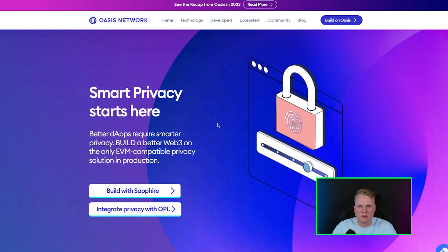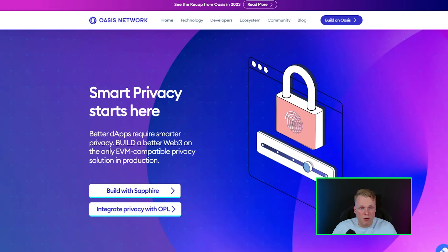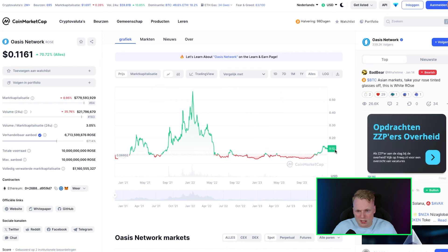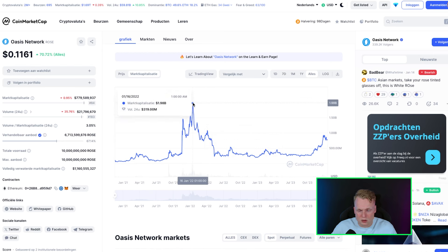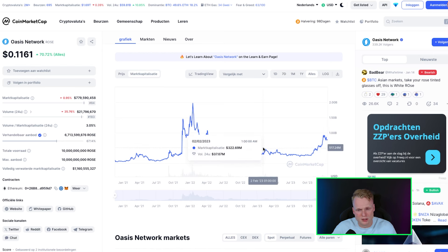I want to talk about three layer projects. The first one is ROSE — Oasis Network. If we go to the website, Oasis Network is a smart privacy protocol and you can build applications on this chain. Currently it's at 12 cents, the all-time high is 50 cents, so from here it's still a 5x right. But we need to look at the market cap — the market cap at the highest was 2 billion, currently we are almost at 1 billion.